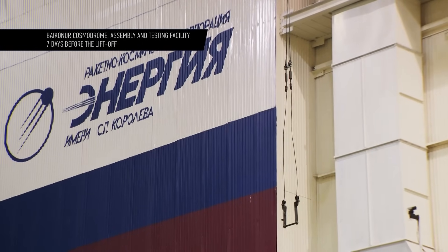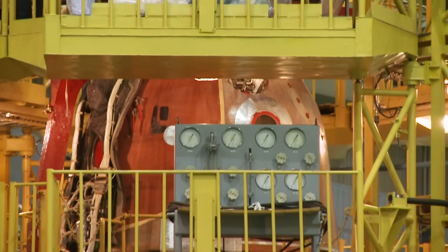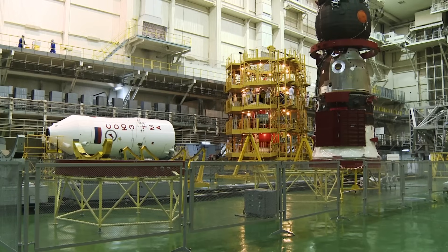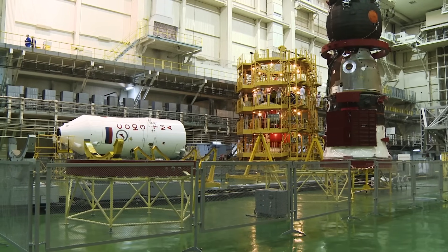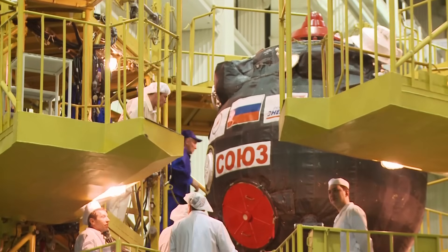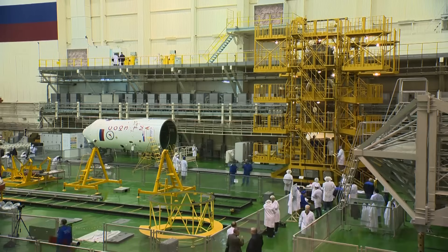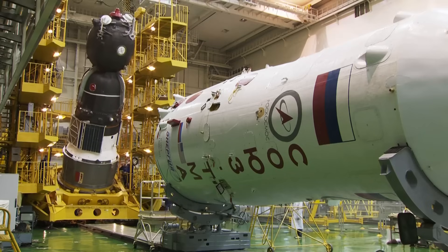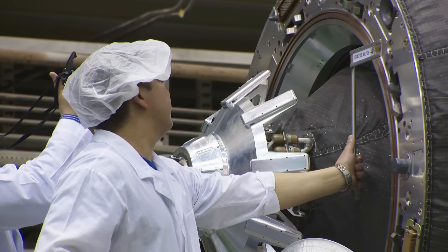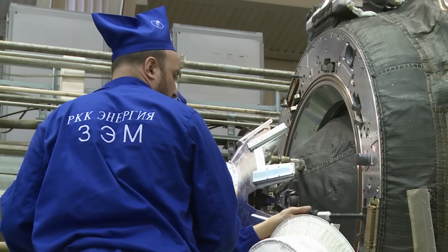Meanwhile, the spaceship preparations are still in process. After being filled up with fuel and pressurized gas, Soyuz keeps waiting for more final actions. A week before lift-off, specialists from the rocket corporation Energia and Space Center Eugenie carry out a thorough inspection of the craft and install the nose cone. Soyuz is put on its side, and everything is measured and checked according to blueprints and setups. Only after that does the final procedure occur.